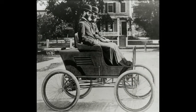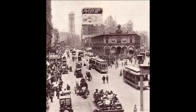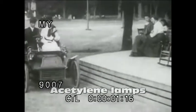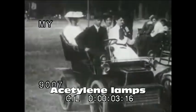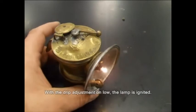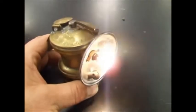Cars were used exclusively during the day, because lighting was not conceived for cars yet, and so the night was the automobile's enemy until the first acetylene lights were invented in 1898. They are simple lamps that produce and burn acetylene, which is created by the reaction of calcium carbide with water.